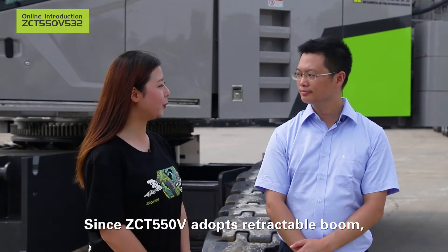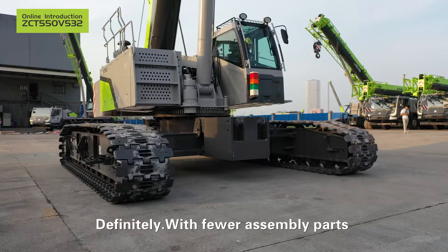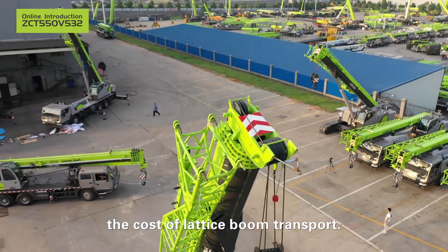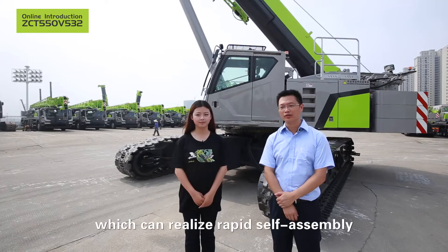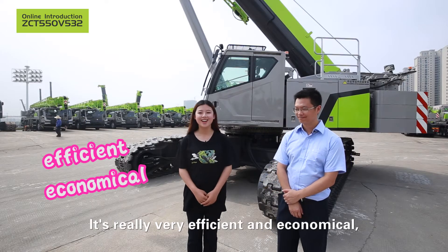Since ZCT 550V adopts a retractable boom, is its operating efficiency much higher than that of the lattice boom crane? Definitely. With fewer assembly parts and convenient transportation, owners don't need to spend the cost of lattice boom transport. In addition, the counterweight can be self-loaded and unloaded, which can realize rapid self-assembling and efficient deployment. It's really very efficient and economical.